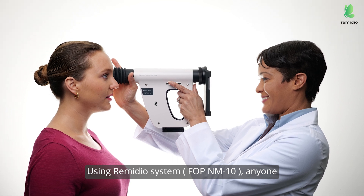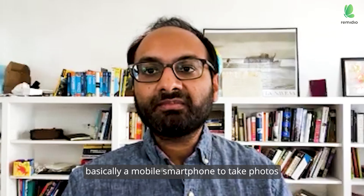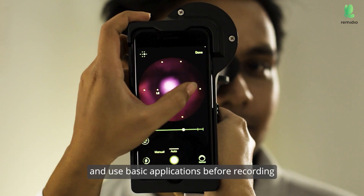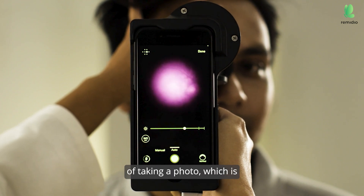Using the Remedio system, anyone who has used an iPhone or Android — basically a mobile smartphone — to take photos and review them and use basic applications regarding photography is pretty familiar with the basic process of taking a photo, which is...